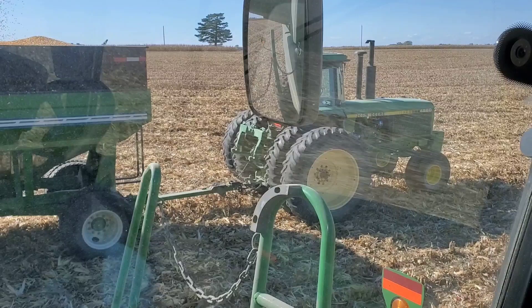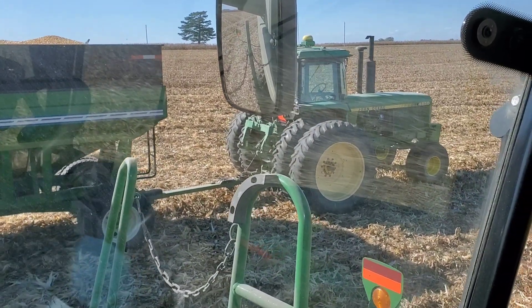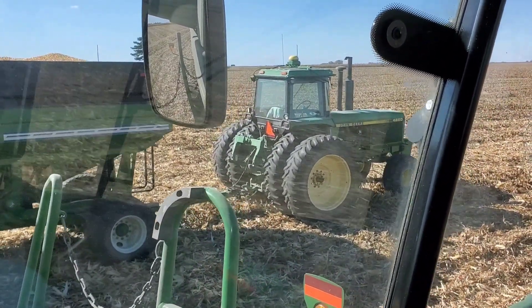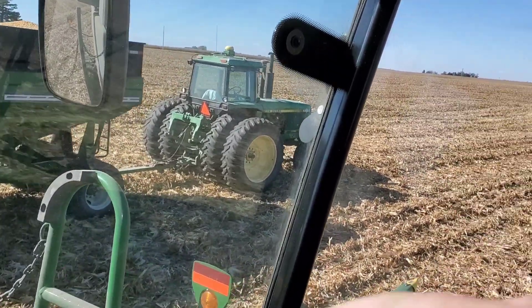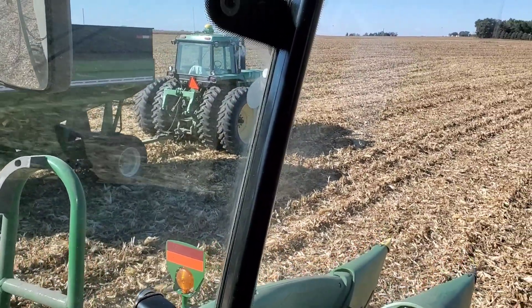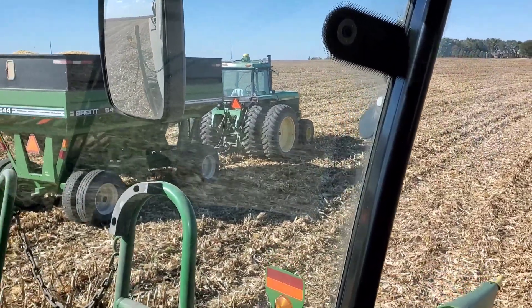This winter I think I'm going to convert it to 20.8-42s, which are 520-85R42s in metric. To do that is a little bit expensive, and I'll have to sell the inner two tires because they're both really good. But I think that's the way to go, and at that time I'll sand all the rims down and repaint them - and that'll complete the tractor.